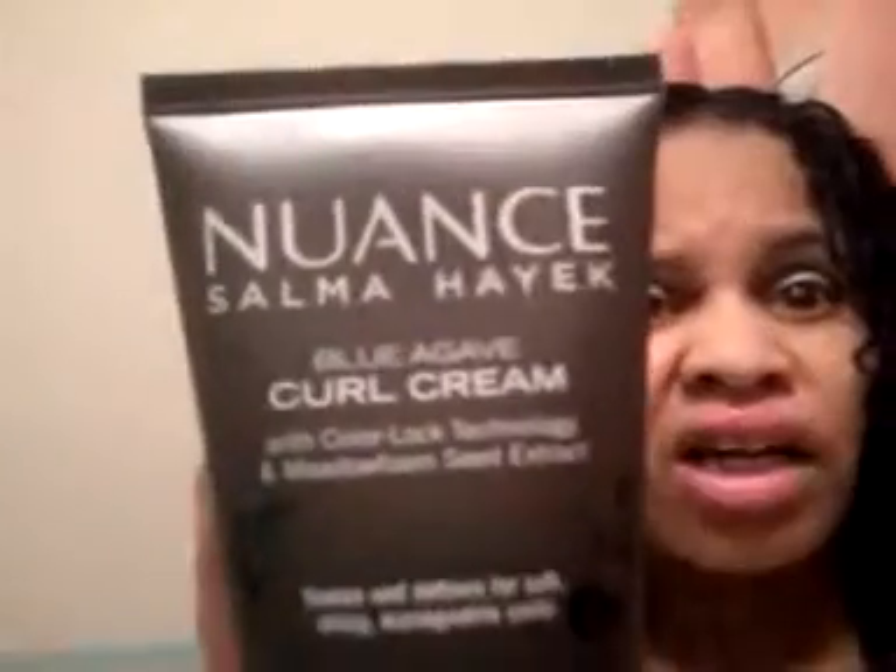There was another one — I got this at CVS. This wasn't so much a fave. I put this in — it's supposed to be a curl cream — it's called Nuance Salma Hayek. This pretty much was not a fave, so I will never purchase this one again. Then I have Beyond the Zone. When I got this it was okay — I used it but then I put it back in the closet. It was okay, not so much a fave. Just okay.